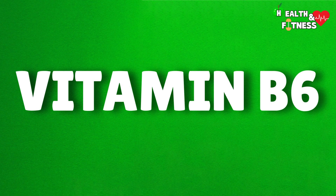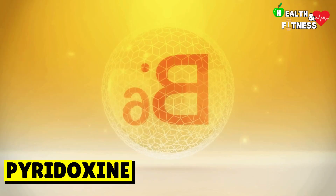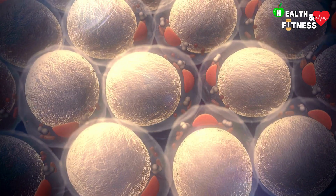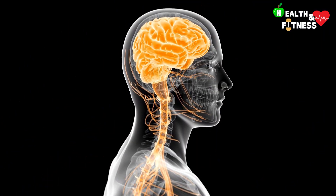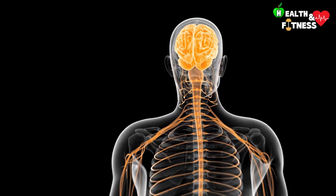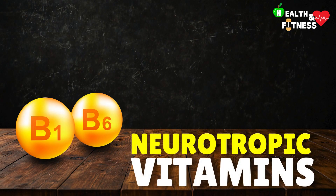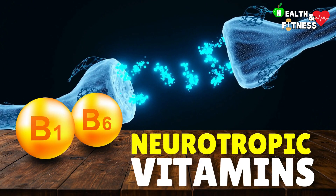Vitamin B6, also known as pyridoxine, is another water-soluble vitamin belonging to the B vitamins. Among the functions it carries out, we find that of participating in the formation of hemoglobin and the synthesis of serotonin, as well as intervening in the metabolism of carbohydrates, proteins, and fats. Pyridoxine is also important for the normal development of the brain, as it stimulates its functions and keeps the entire nervous system healthy. Like Vitamin B1, Vitamin B6 belongs to the group of neurotropic vitamins, as it plays a key role in the synthesis of neurotransmitters — the chemicals that make it possible to transmit nerve impulses from one neuron to another.